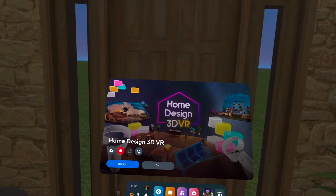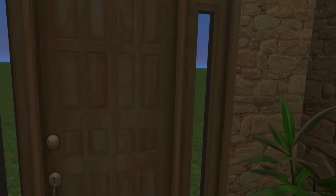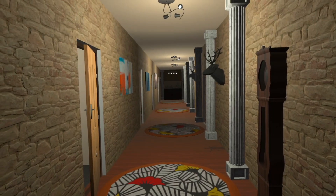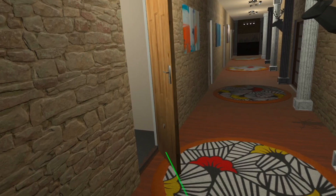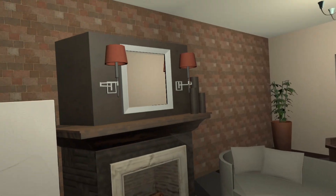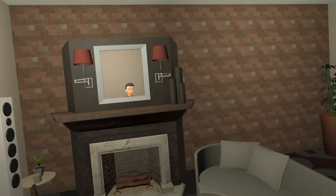Welcome to Home Design 3D VR. I bought the game three hours ago and I have built everything from scratch. I see a lot of reviews where people think it's too hard to use - I didn't find it that hard to use. So this is my living room, my front room.